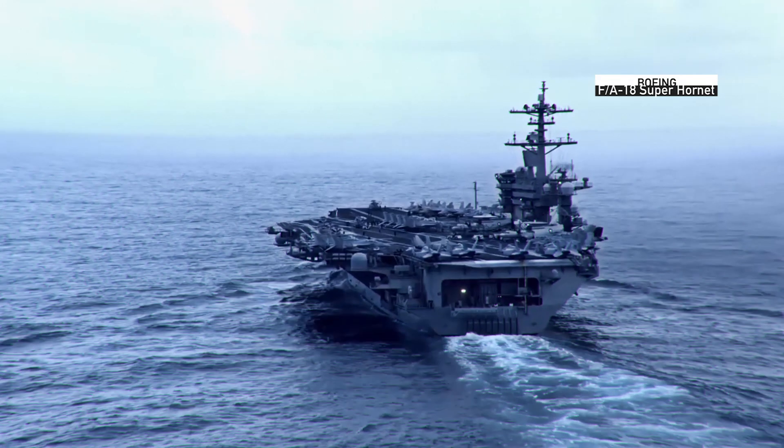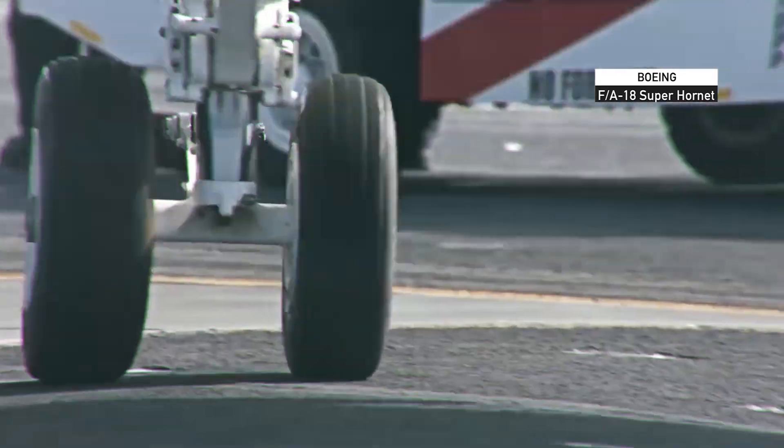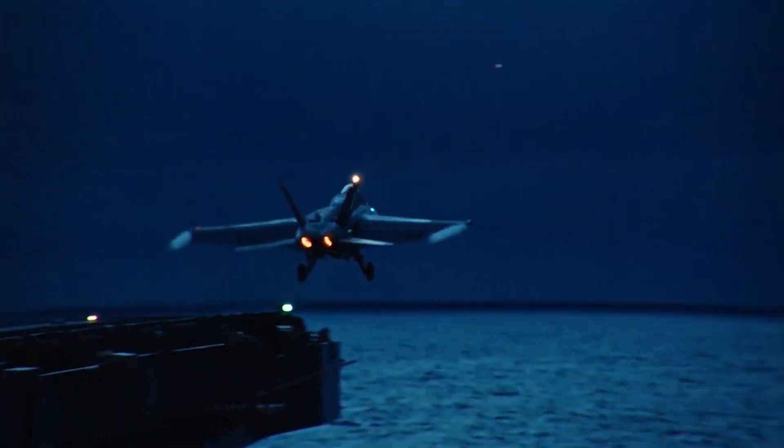Another example from naval aviation is the American Boeing Super Hornet, a deck-based multi-role fighter. It contains 21% titanium, which is used in the production of landing gear and the design of jet engines.